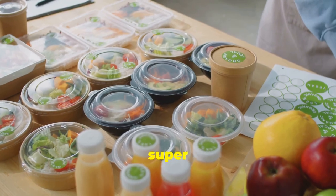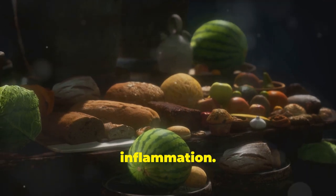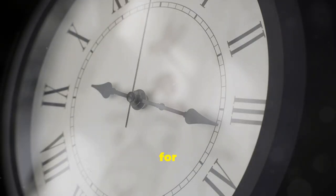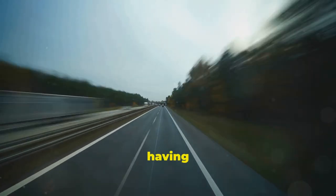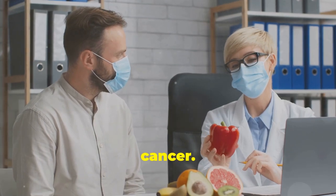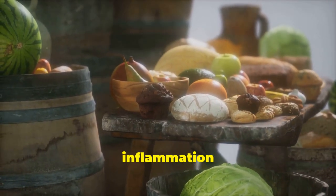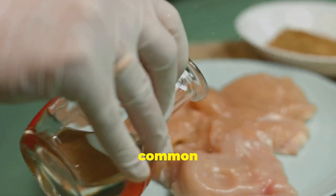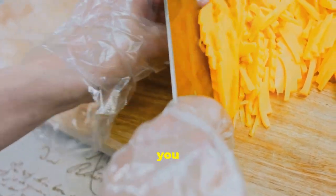Today we're diving into something super important for your health: 15 foods that can cause inflammation. Some inflammation is good — it's your body's way of healing itself — but when inflammation sticks around for the long haul, we call that chronic inflammation. Chronic inflammation is like having your body stuck in overdrive; it can lead to serious health issues like heart disease, diabetes, and even some types of cancer. Many of the foods we eat every day could be contributing to this inflammation without us even realizing it. I'm going to break down 15 common foods that can secretly fuel inflammation in your body, plus give you some healthy alternatives.